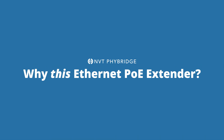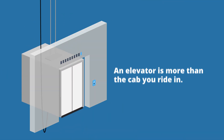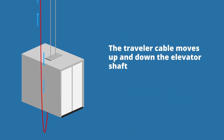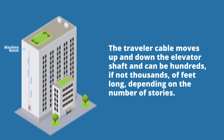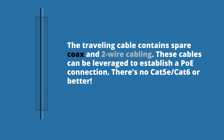Why this Ethernet PoE Extender? An elevator is more than a cab you ride in. An elevator cab is connected to a traveling cable, delivering power and controls from the machine room. The traveling cable moves up and down the elevator shaft and can be hundreds if not thousands of feet long, depending on the number of stories. The traveling cable contains spare coax and two-wire or two-conductor cabling. These cables can be leveraged to establish a PoE connection.